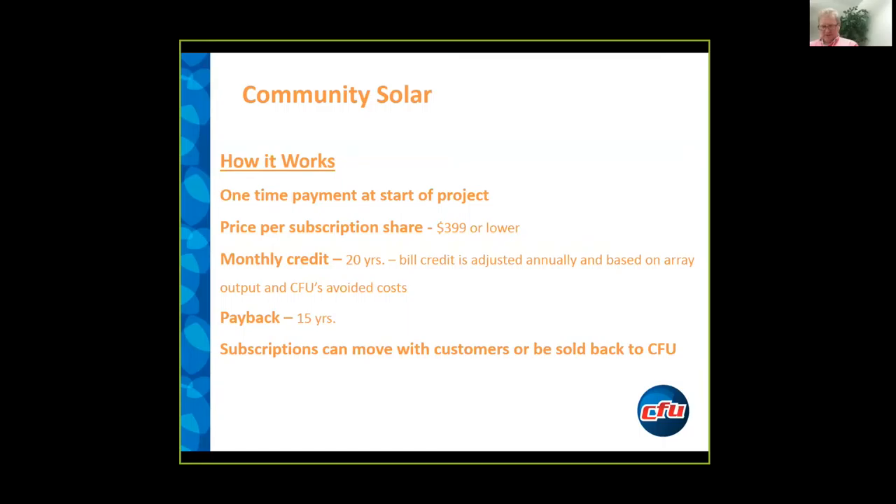So for each year, as our avoided costs very likely increase, the credit that we award to our participating customers will continue very likely to rise over the next 20 years. Based on our early projections — it's difficult to project into the future — but we believe that the simple payback will be about 15 years. In other words, people will likely recoup the cost of that initial $399 investment within 15 years.